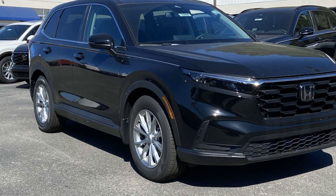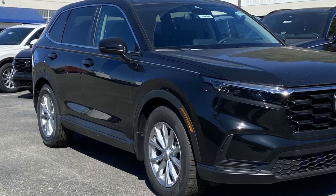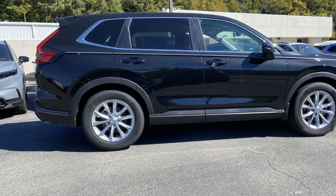2025 Honda CR-V. This SUV offers space as well as power and performance. If you're looking for extras, look no further than these built-in features.